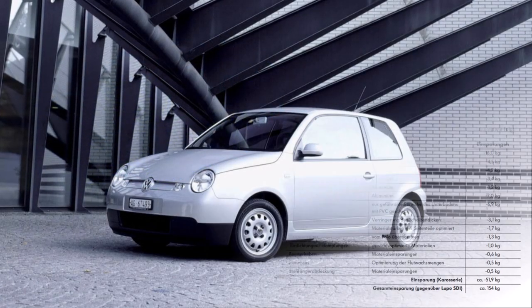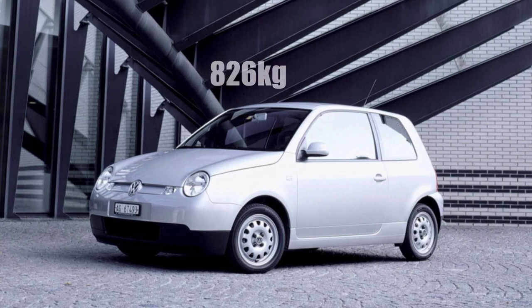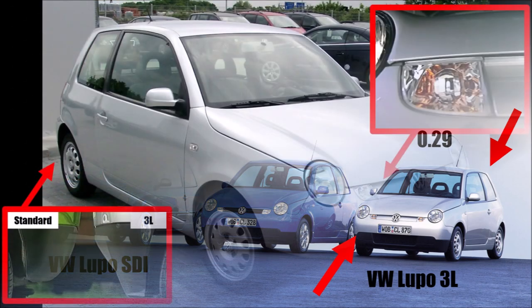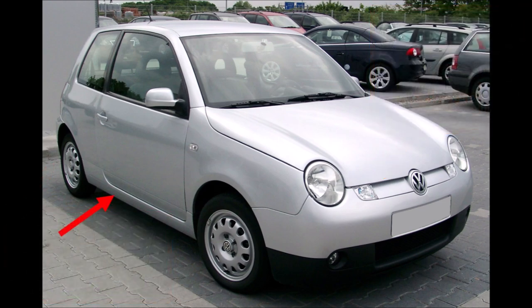In the end, they could reduce weight by 154kg compared to a standard Lupo SDI, bringing the overall weight to 826kg — well below the target of 850kg. In terms of aerodynamics, the drag coefficient was reduced from 0.32 to 0.29. The frontal area was also reduced through a 10mm lower suspension and thinner, low-resistance wheels with aluminium-magnesium rims. The car got a smooth new front bumper without an upper air intake, a rear bumper with a diffuser, and new covers on the sills for less drag.